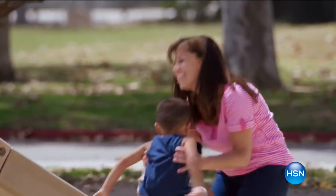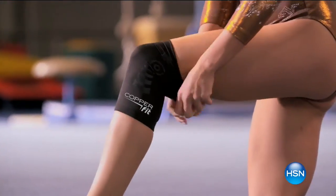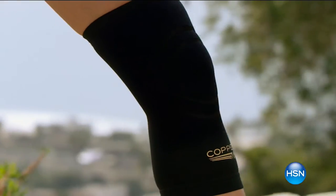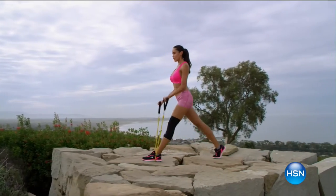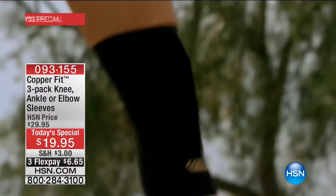Whether you are following the kids at the park, whether you're going for a run, going to the gym, going hiking and biking, whether you're shoveling the snow or walking the dogs, CopperFit is your personal guide, your personal helper, your personal assistance along the way.